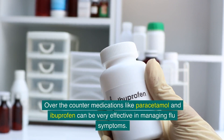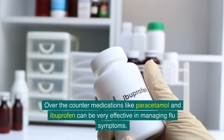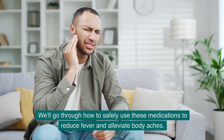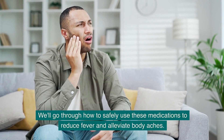Over-the-counter medications like paracetamol and ibuprofen can be very effective in managing flu symptoms. However, it's important to use them correctly. We'll go through how to safely use these medications to reduce fever and alleviate body aches.